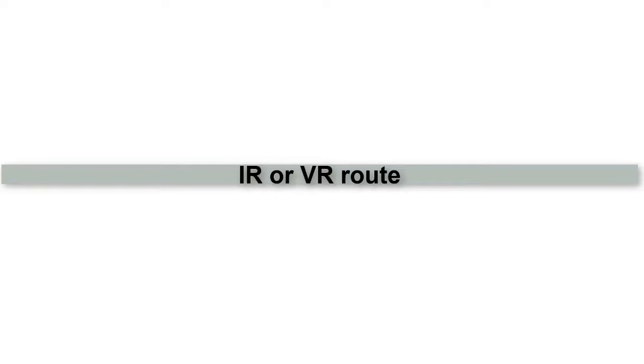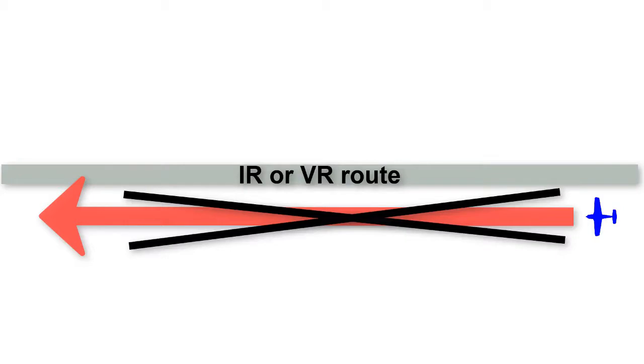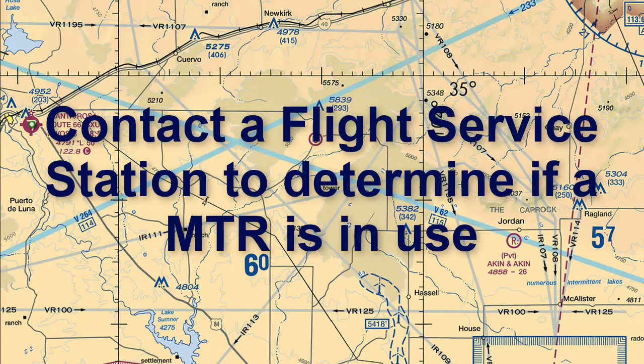Although you are not prohibited, it is best to avoid MTRs if possible. But if you are not able to, you will want to cross them at 90-degree angles to get through them as quickly as possible, and you will want to keep your eyes open for any possible traffic. Flying parallel to a MTR is not a good idea for obvious reasons. You will also want to contact a flight service station to determine if a MTR is in use.